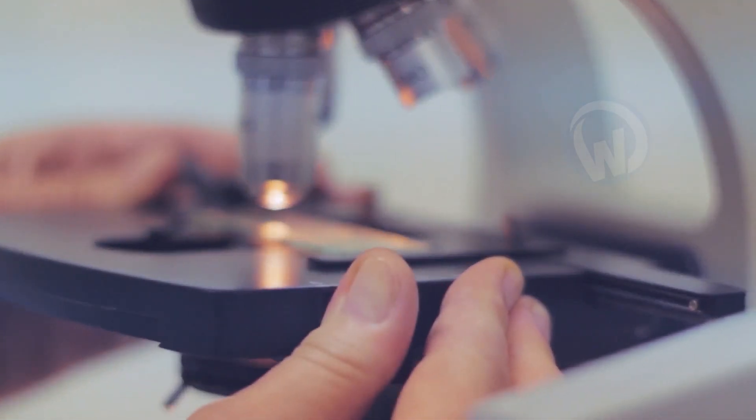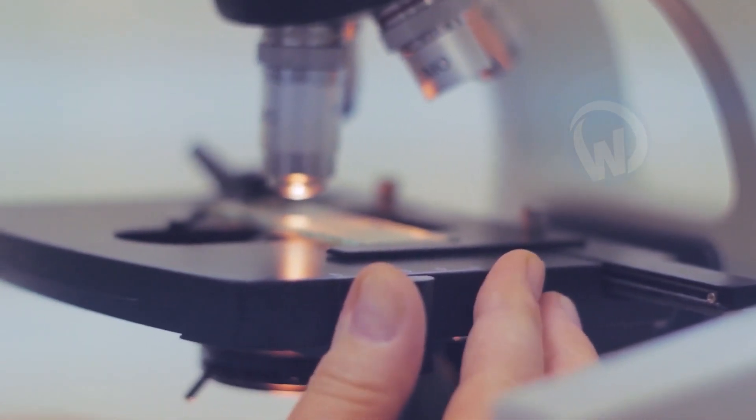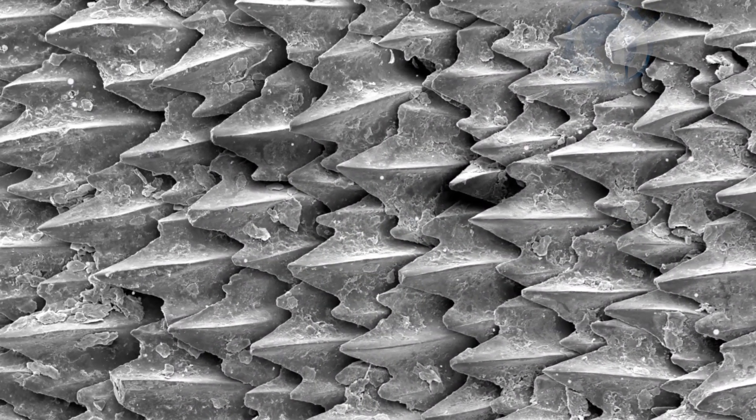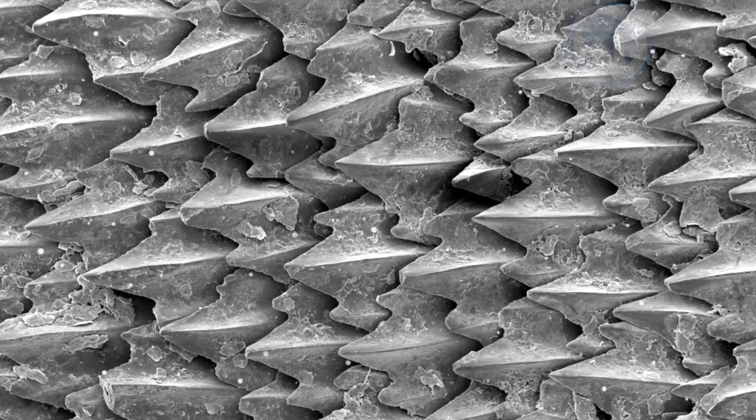Certainly not. Microscopes can tell you a lot of things, can't they? Now get ready to see something you have never seen before in your life. We're pretty sure. Imagine that you are looking under a microscope at these little metal flaps that look like teeth.